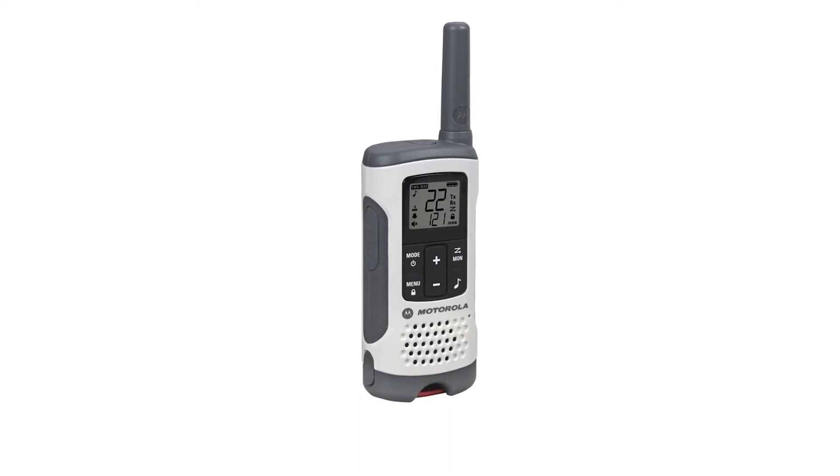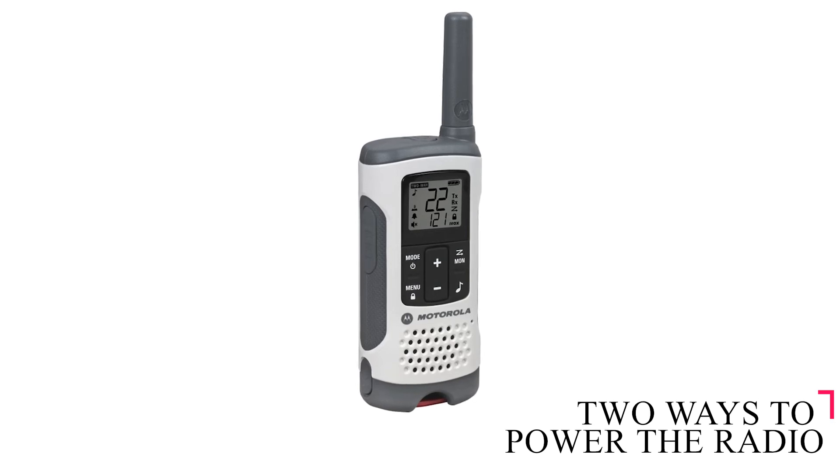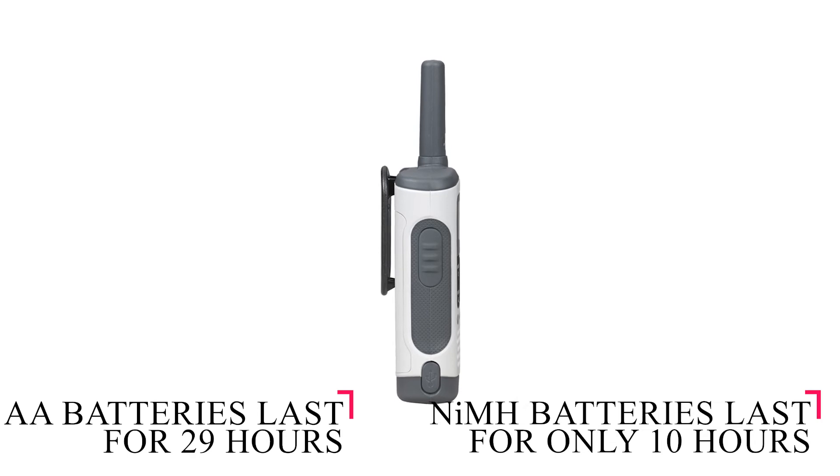There's not just one way to power the radio, but two, and you can use both to increase efficiency. You can use NiMH rechargeable batteries or AA batteries. While the NiMH batteries last only 10 hours, AA batteries will last you 29.